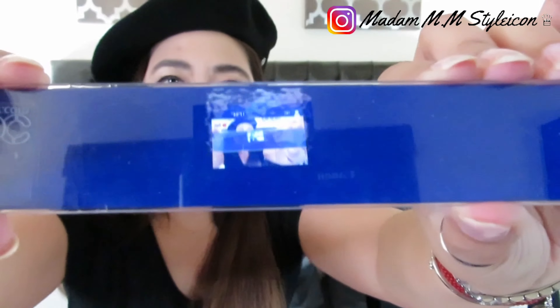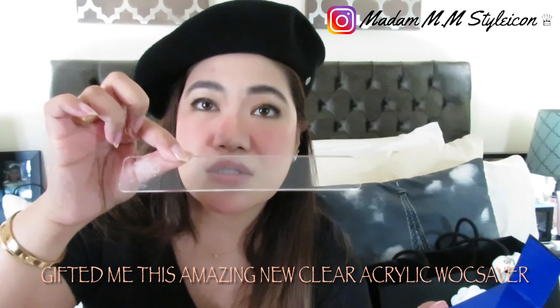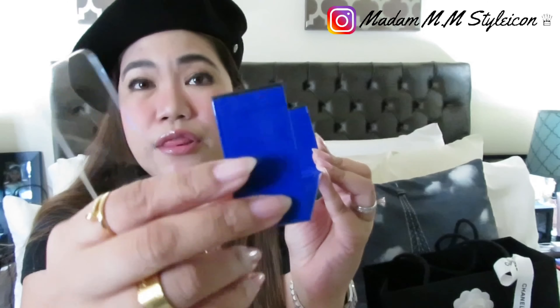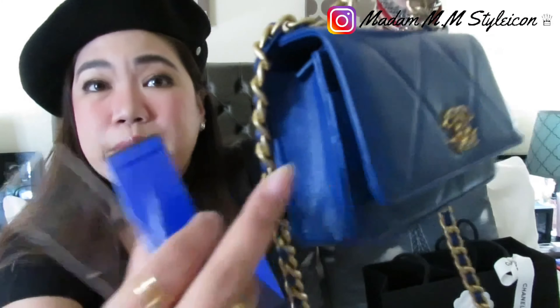The acrylic one appears wider. Adele asked me which one I'd like to try, and she gifted the new acrylic WalkSaver base liner to me as part of our collaboration. The standard one I bought a few months ago when I got my 19 wallet on a chain. I chose it because it has wings on the sides, which are very helpful especially for lambskin — lambskin is soft compared to caviar, which is a bit stiff. I'm going to try putting it inside now.